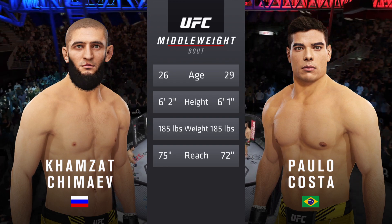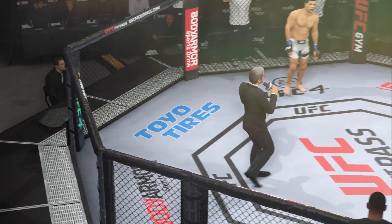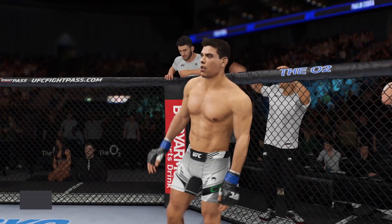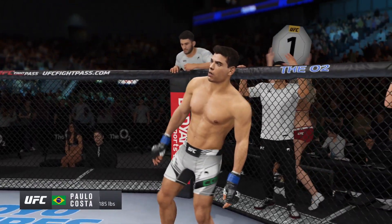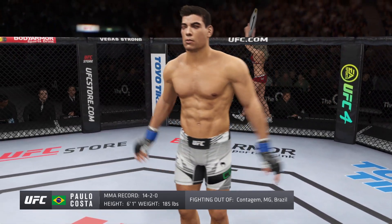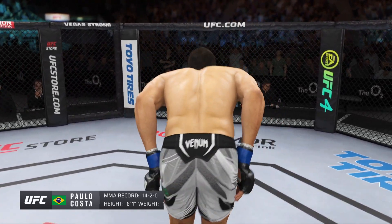Now for the introductions, we go to Bruce Buffer. Ladies and gentlemen, this fight is three rounds in the UFC middleweight division. Introducing first, fighting out of the blue corner, a kickboxer holding a professional record of 14 wins, two losses. He stands six feet one inch tall, weighing in at 185 pounds — Bowler, the Eraser, the Shot!